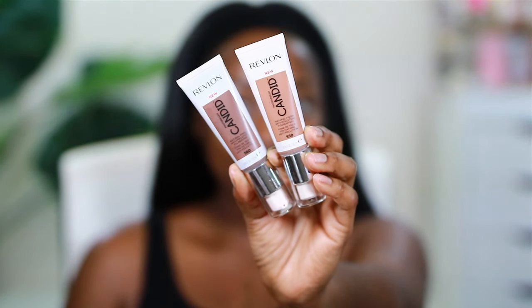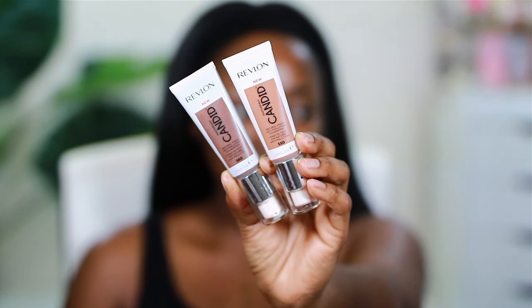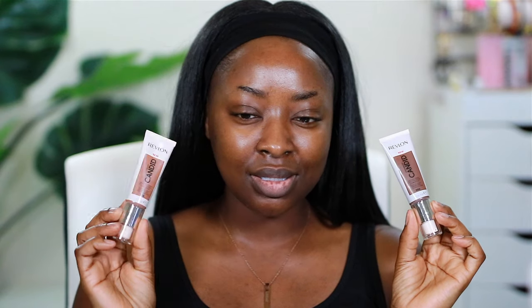We have Mocha on your right-hand side, and then Espresso on the left. There's a big, huge jump between the two of these. This is going to be too dark, and this is going to be too light. I guess I could mix them. It's a natural finish, which I don't like, but let's just see — just in case you have them or plan on getting them.